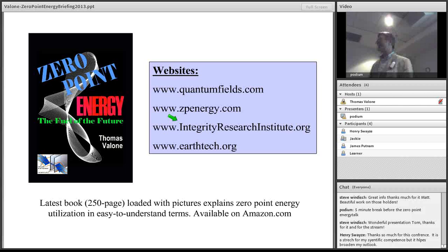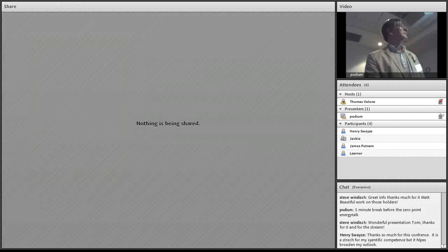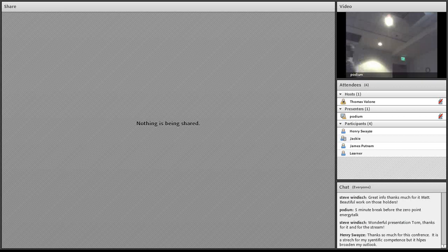I'd be happy to send a few copies of the Zero Point Energy book to your group if you want. Thank you very much.